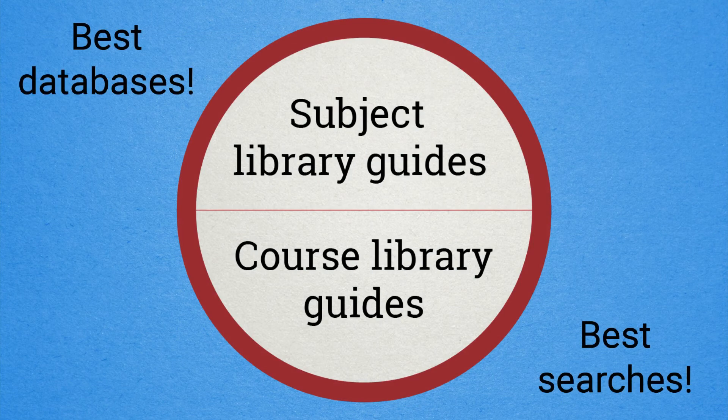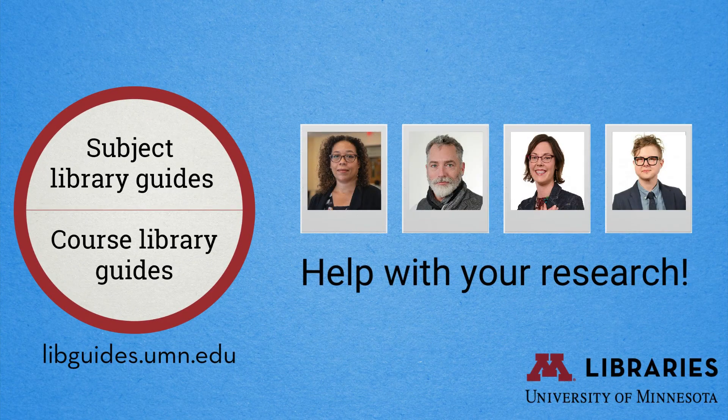To recap, library guides bring together the best databases and online search tools on a subject or for a course. They will help you be more efficient by connecting you with the best places to search for the things you need for your research.